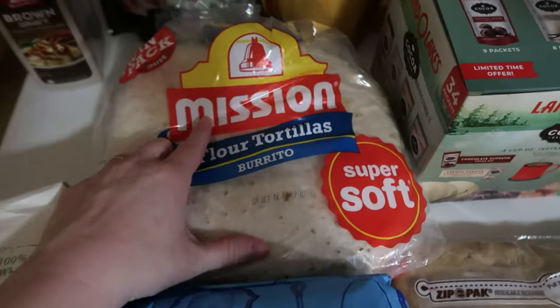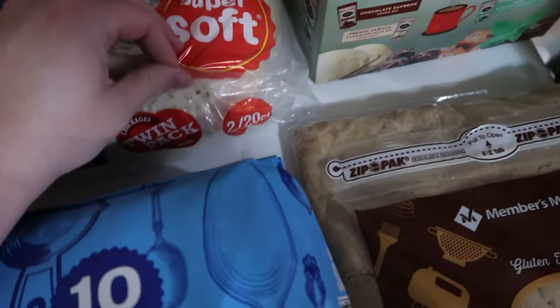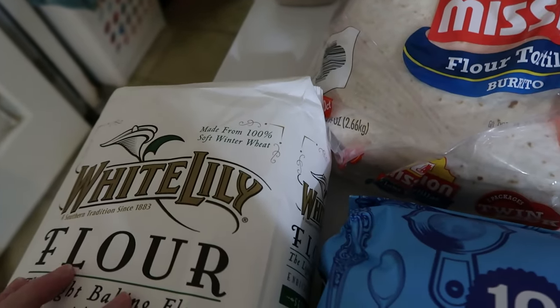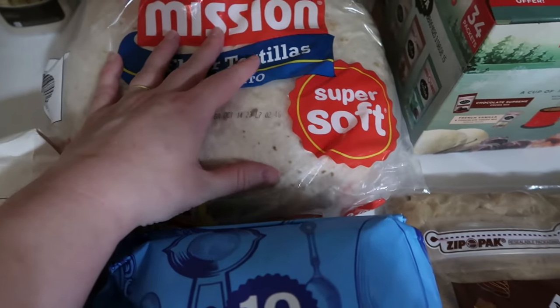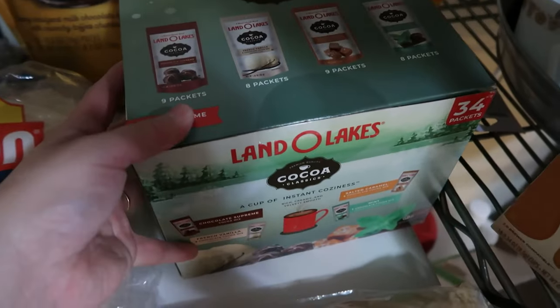I also picked up one two-pack of flour tortillas — the burrito ones, which turned out to be two 20-packs this time around.